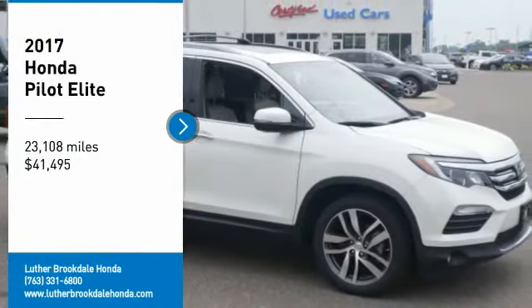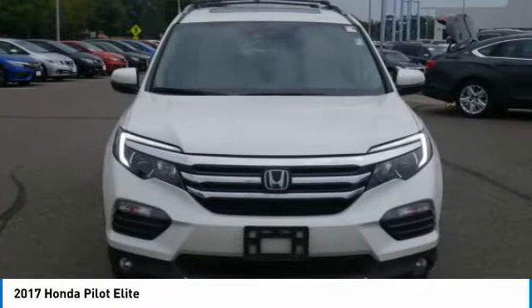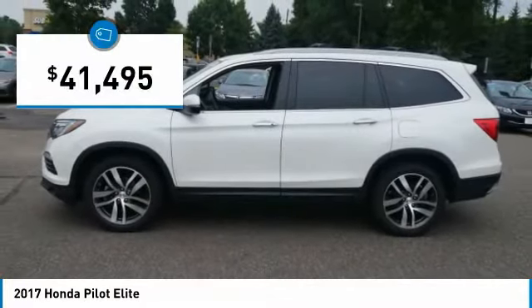We are pleased to show you the 2017 Pilot. Optimal utility. Indulgent interior. Powerful performer. You'll be ready for almost anything in the Honda Pilot, and it is priced below $45,000.